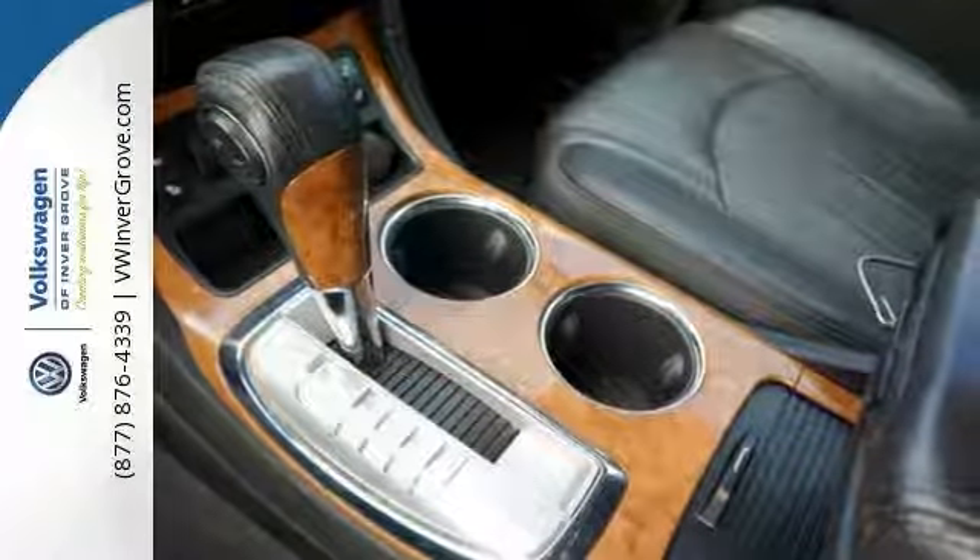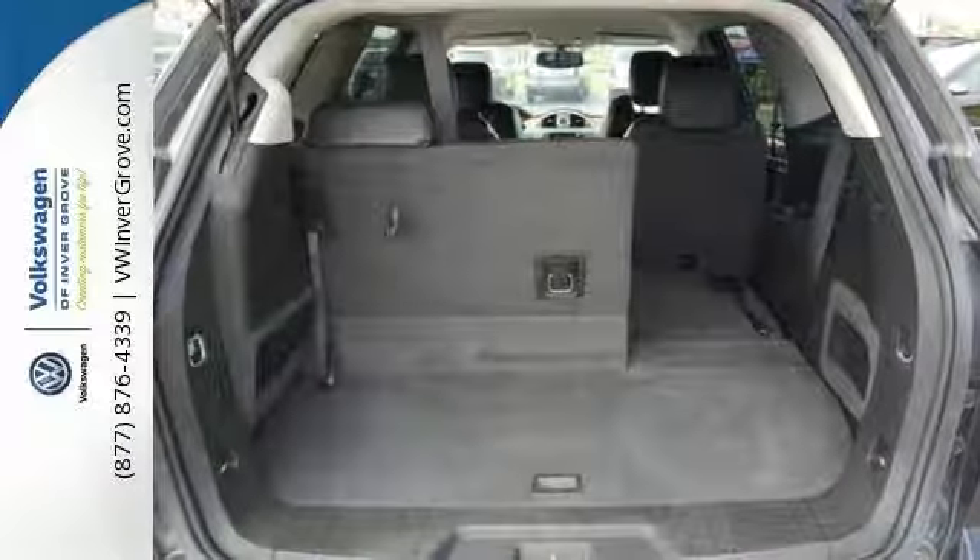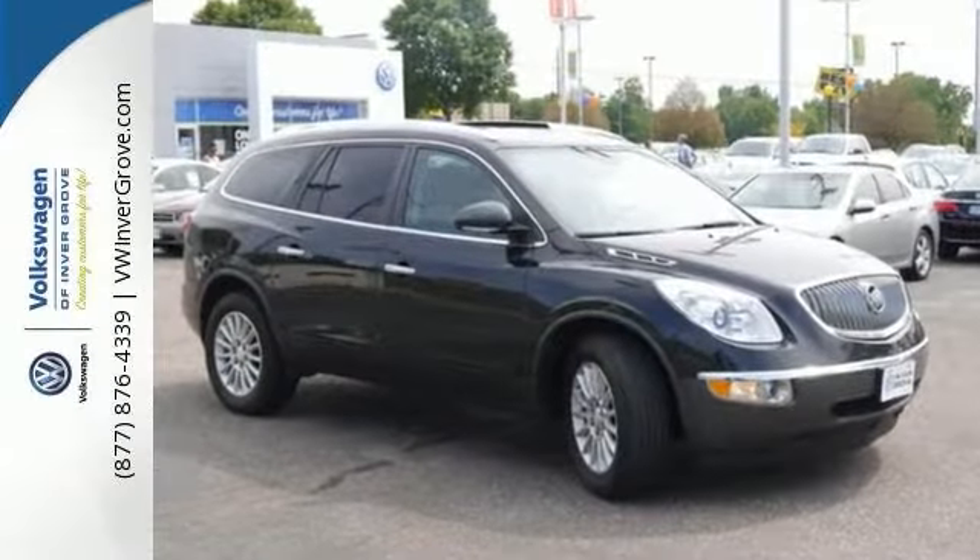This is a 6-passenger vehicle, and it has a ton of space. It also comes with our free 3-month or 3,000-mile powertrain warranty. Come on in and take a look at this Buick Enclave today.